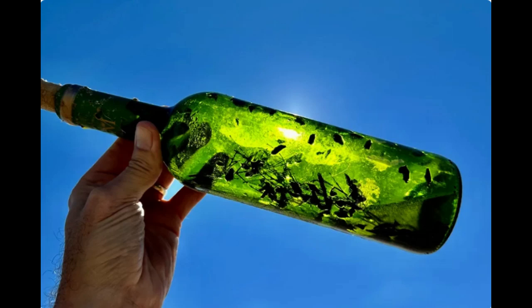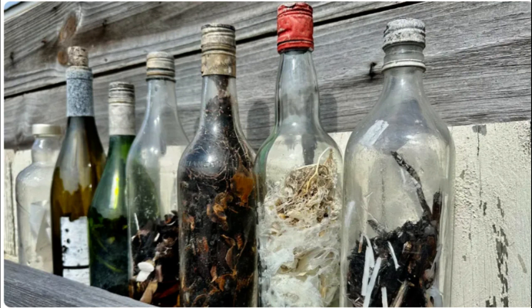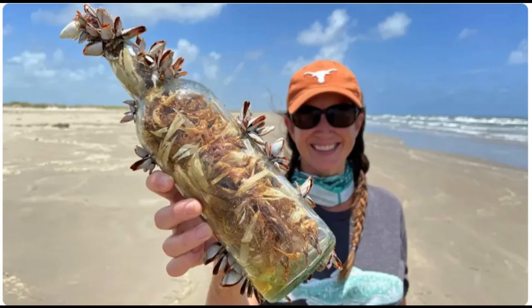Hello, good evening, welcome to our channel Yoshi Talks. Today we are talking about researchers uncovering historic witch bottles on Texas beaches in the Gulf.